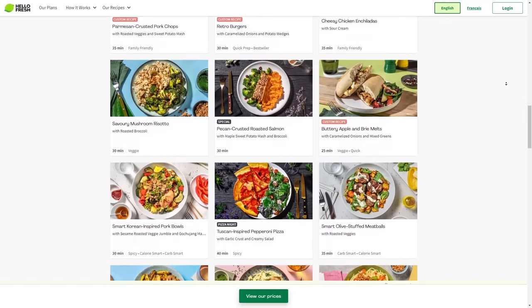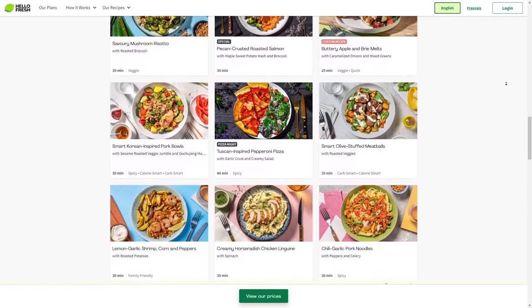This video is sponsored by HelloFresh. They're my favorite meal delivery service. With HelloFresh, you can skip the grocery stores because they deliver delicious and fresh recipes with wholesome ingredients right to your door. I can cook up an easy and fast restaurant quality meal right in my own kitchen while saving money because HelloFresh is 70% cheaper than dining in a restaurant.